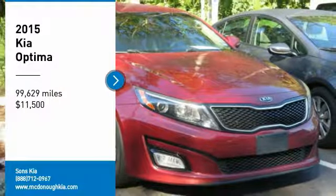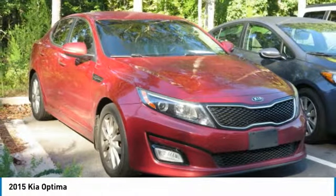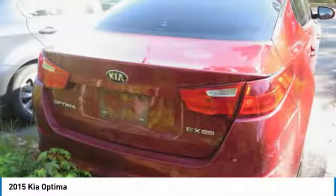Stop by and take a look at the 2015 Optima. The all-new Kia Optima offers a new level of style and performance features from Kia.